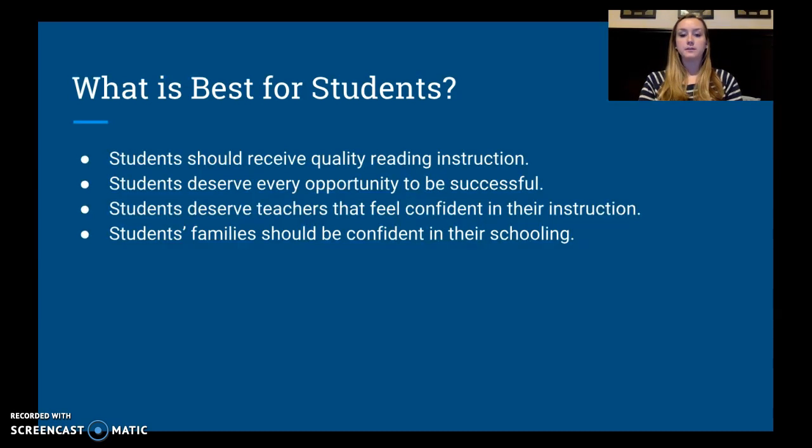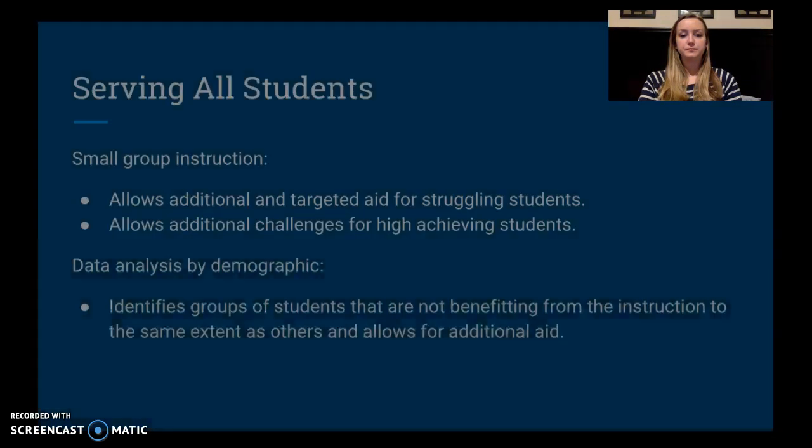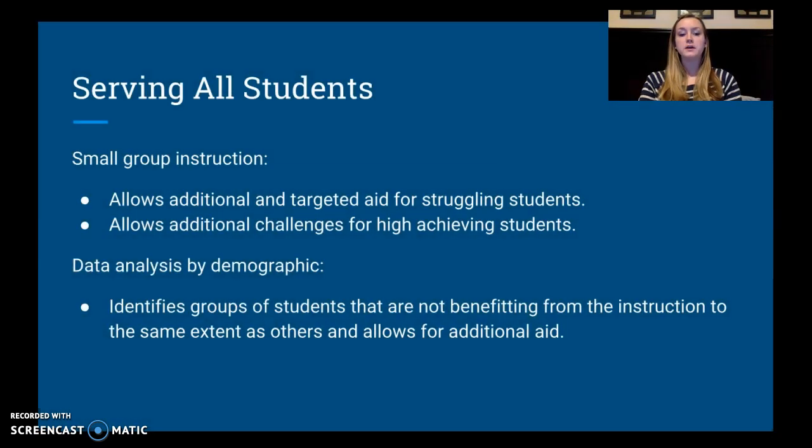We also want students and their families to be confident in their schooling — we don't want students hearing at home that everything their school does is wrong. It creates a divide between families and schools that we don't want to see. By using small group instruction, we're going to be able to target aid for our struggling students, meeting them at the level they are, not just where they technically should be for their grade level. It also allows us to challenge and push our high-achieving students further. Breaking down data analysis by demographic group, class, grade level, racial groups, economic status, and ESL status allows us to identify groups that are not benefiting from our instruction.